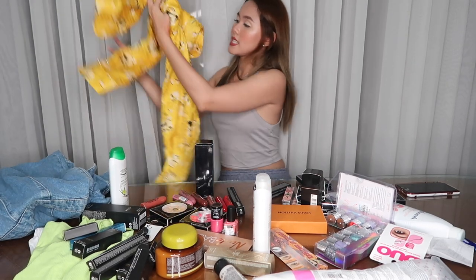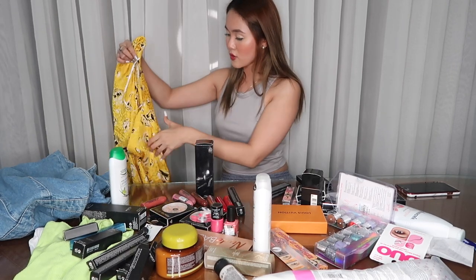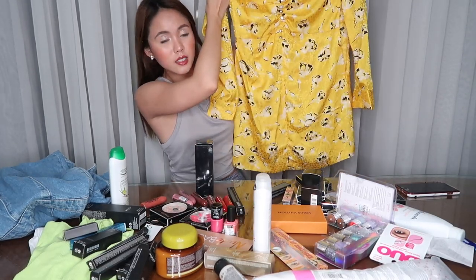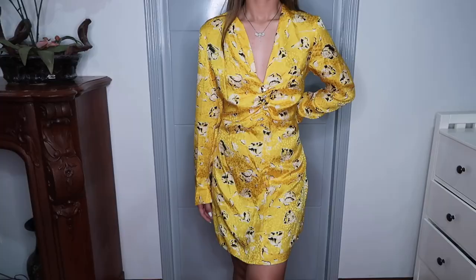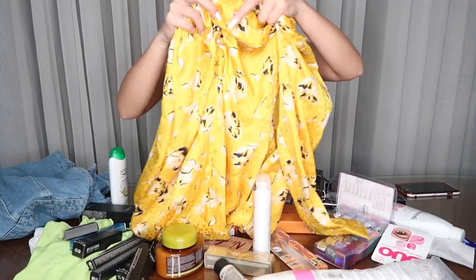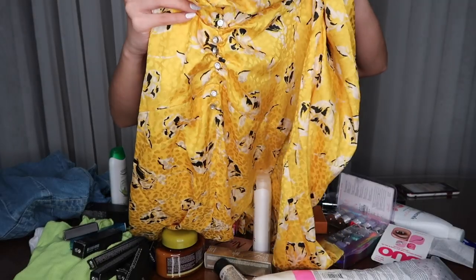Next dress is this one. I bought this sa Lisbon, Portugal, and this is from Zara. I super duper love the design — it's very classy. It's a short dress, above the knee siya pero hindi siya bastos tingnan kasi flowy siya, hindi siya piting. And yung size ko is small. Deep V, tapos may mga stone siya dito sa center.